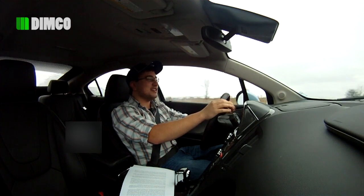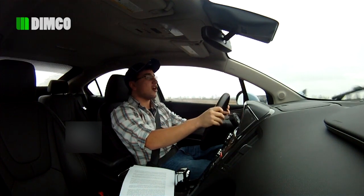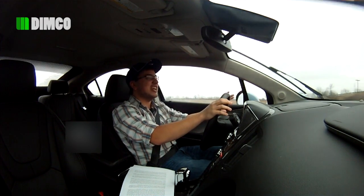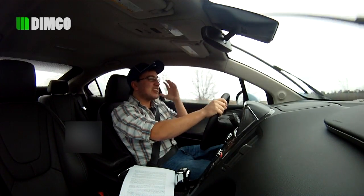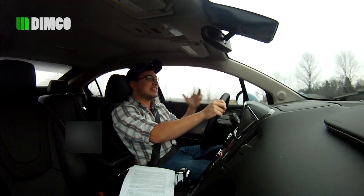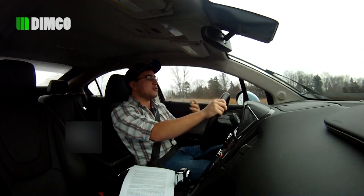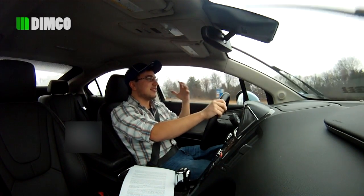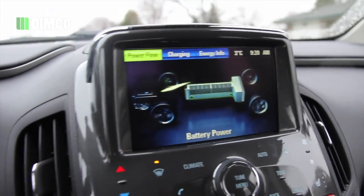Another feature the Volt has is regenerative braking. When you brake or apply any sort of kinetic energy to the car, the car takes that energy and recycles it back into energy that the battery uses. Just to think that the car is powering itself — it's not a lot of energy, but that little bit more, the fact that the car is using the kinetic energy it creates to then recreate energy for itself, is just mind-blowing.